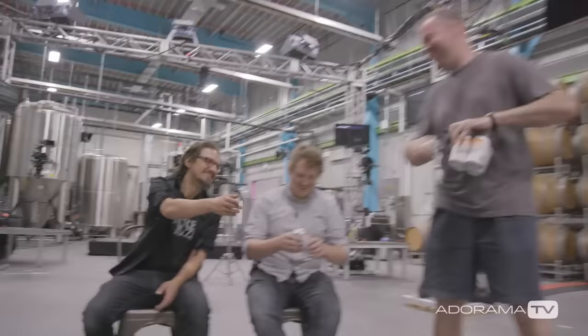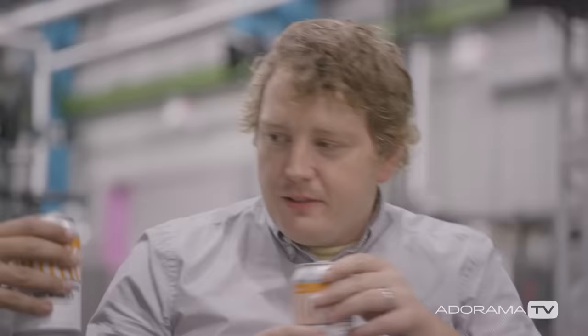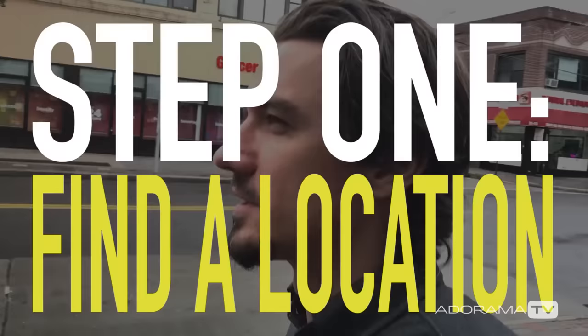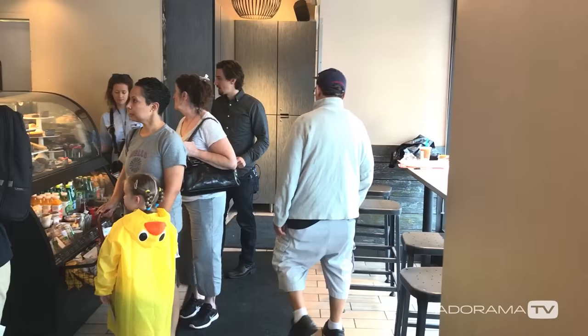We're going to be shooting the show tomorrow. It's midnight here at the studio that we have pretty much built. We'd like to talk about and show you all the ways we did it — the whole process, A to Z. First things first, as always: coffee. And that's a priority issue. That's what you call good producing.